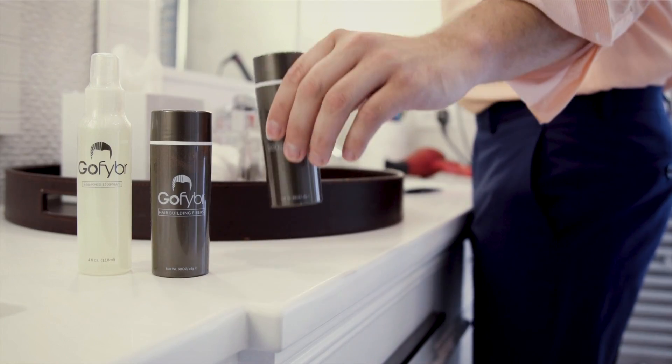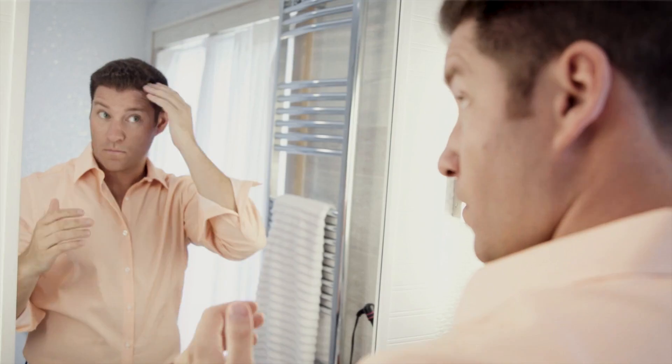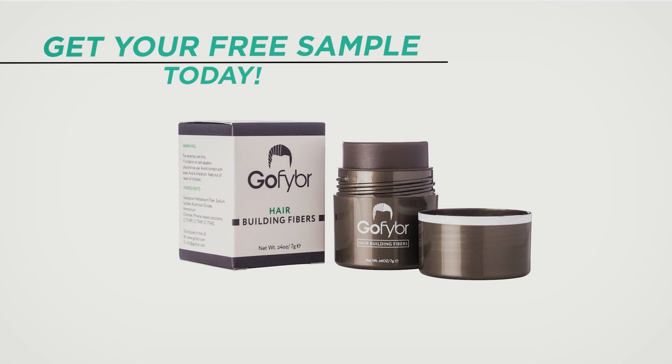Before we start, shout out to our sponsor GoFiber. These are hair building fibers you can use to mask any thinning or patchy areas on your scalp to make your hair look thicker and better. Make sure you check out the link in the video description below where you can visit GoFiber, get a free sample of your choice and try them out.